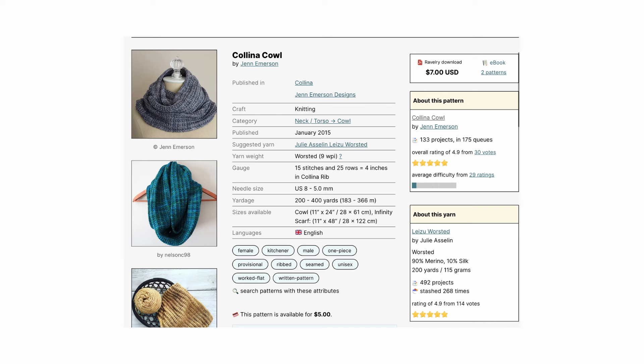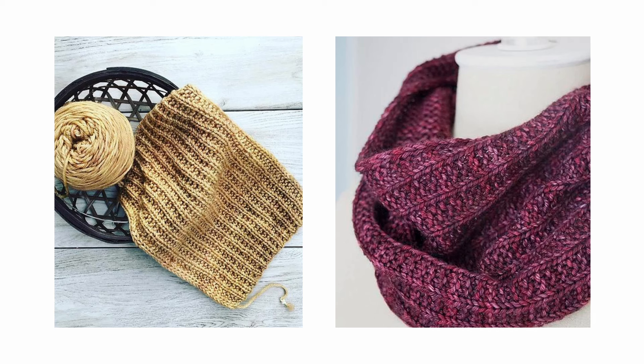The next pattern is the Kalina Cowl by Jenn Emerson. It comes in two sizes with finished measurements of 11 by 24 and 11 by 48 inches, depending on if you want a cowl or infinity scarf length. The broken rib stitch textured fabric is squishy and warm and features a knit-as-you-go i-cord edging. It looks to be a single layer knit flat. The cowl only uses 200 yards so you could easily knit it with one skein or use two skeins for the infinity scarf length.